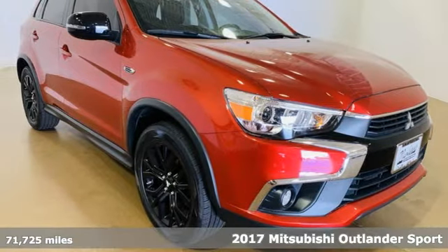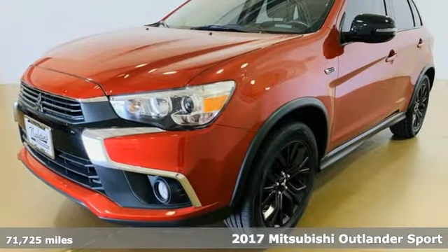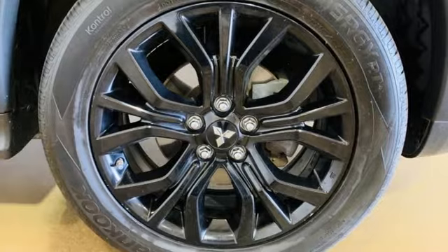It's a 2017 Mitsubishi Outlander Sport. You're ready for anything. Your vehicle should be too. With this Outlander Sport, it is.